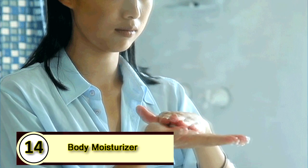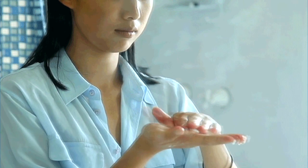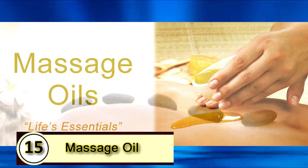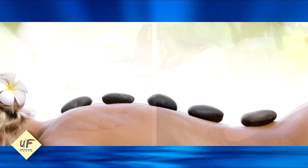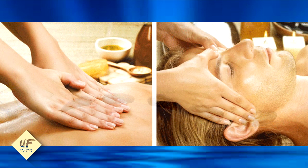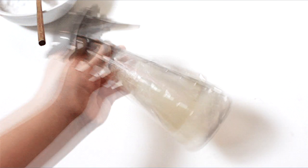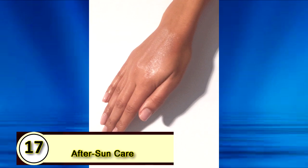Number fourteen: a body moisturizer. Apply directly after showering to really lock in the moisture. Number fifteen: a massage oil. Coconut oil is the perfect choice for massage oil — it's not too greasy and it has a relaxing scent. Number sixteen: mix in bath water. Melt about a quarter cup and add it to your bath water and just soak.